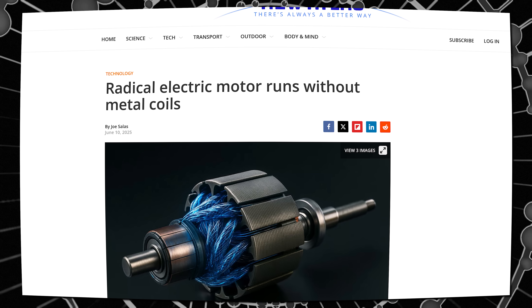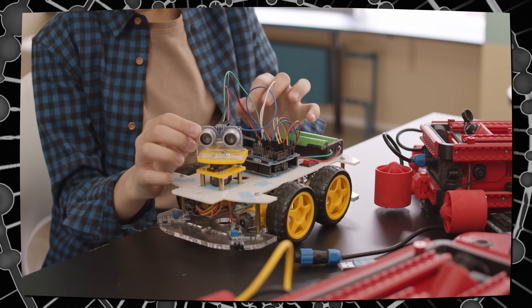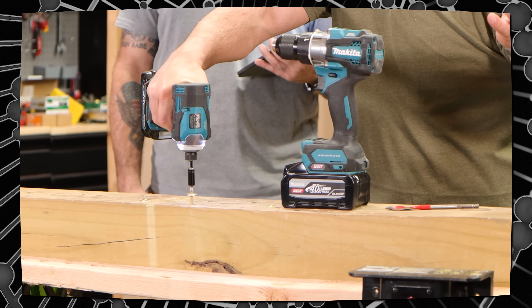We got an article over at New Atlas: Radical electric motor runs without metal coils. Really exciting to me. I grew up building RC cars, then moving into using power tools. With the innovation of cordless tools over the course of the last decade, and how powerful they've become, the longer run times, they've eliminated a lot of the need for AC power and cords plugged into a wall or a generator. Maybe this new innovation in electric motors will be the next big leap forward, especially in power tools.